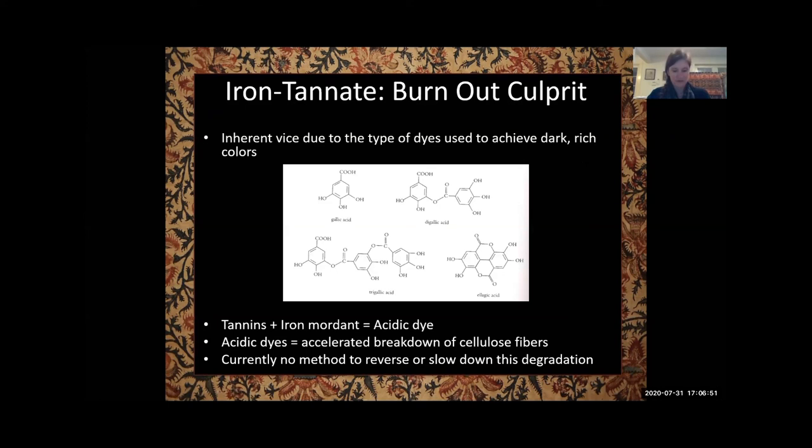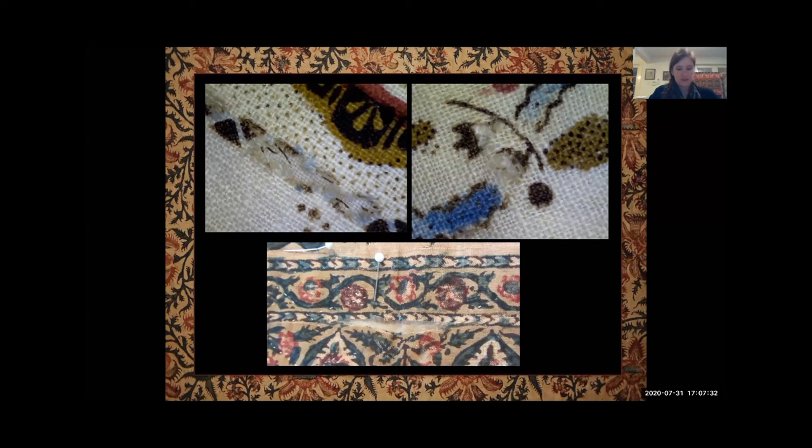The burnout or primary inherent vice of many old printed textiles often happens because of the use of iron tannate dyes to achieve dark, rich colors. Tannins are inherently very acidic due to phenolic hydroxyl and carboxyl groups in their chemical structures. On top of this, the sulfate ions originating from the iron mordants form sulfuric acid with environmental humidity. The acidity of the dyes and the printing process can cause accelerated breakdown of cellulose fibers, which is why we often see these patterns of loss along dark design and pattern lines. There is currently no method used by the textile conservation community to slow the burnout or prevent it from happening in the future. We can only use methods to stabilize and secure damaged areas.